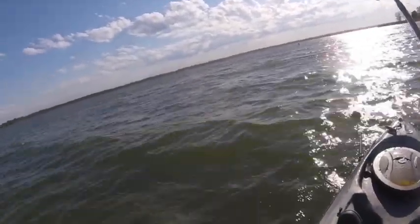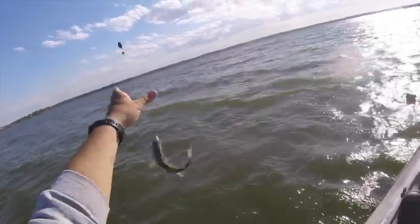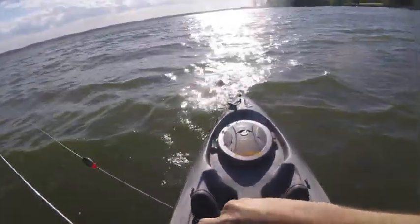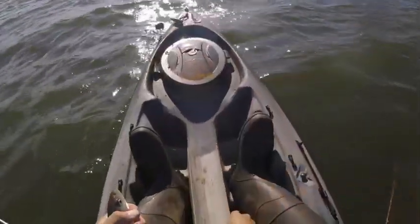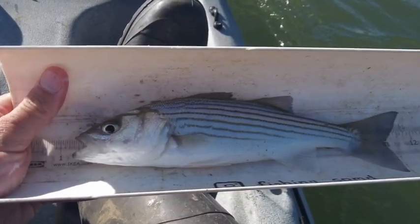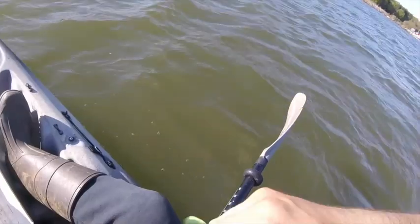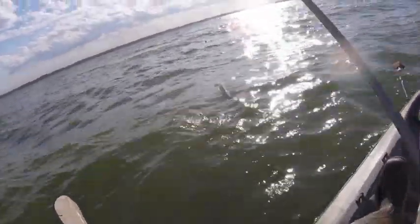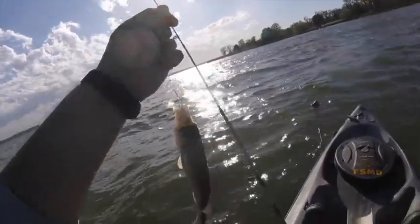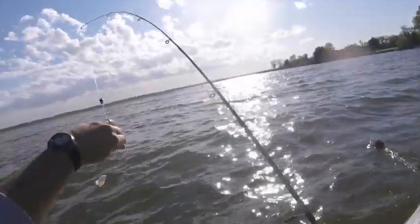I don't think it's as big as I want it to be, but it's a striper — a little rockfish, as they call them here in Maryland. Haven't caught one of those yet this year. Got another one coming up — white perch. It's still a little small; I'd like them to be about another inch and a half bigger.